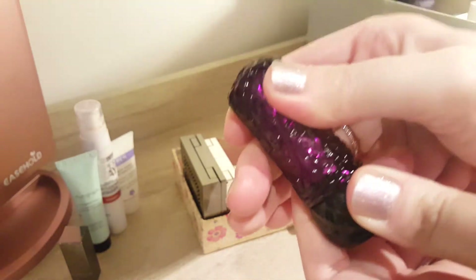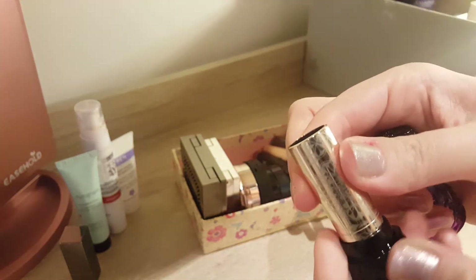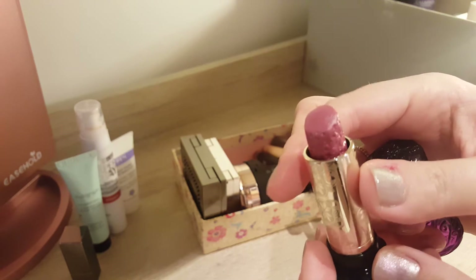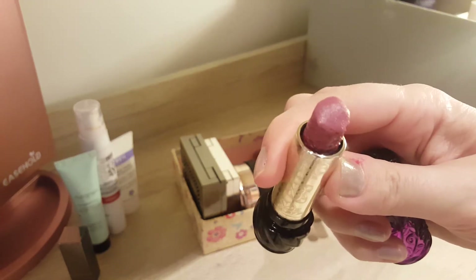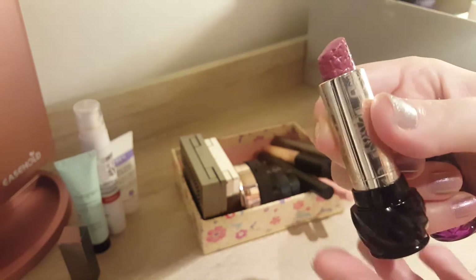Then some products I didn't touch much. One was the Anna Sui lipstick — I think I only used it maybe five times. So not much progress, unfortunately. The star imprint which was on top is nearly gone. It's a nice lipstick, I like it, but I was focusing at the moment on another one which you will see in a sec.